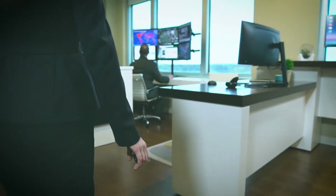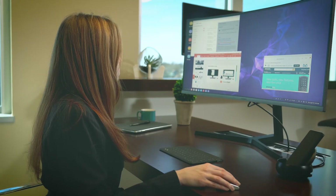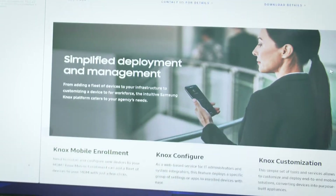Unlike laptops, you can actually drop your Samsung device into the Dex station and have instantaneous access to all your data. You don't have to boot up your computer, you don't have to VPN in — you have access right away with your mobile device on a larger screen.